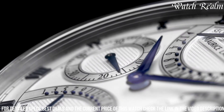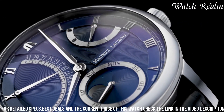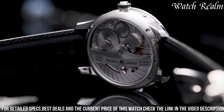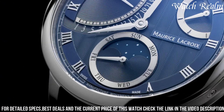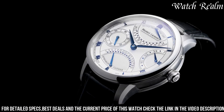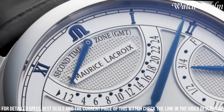Powered by an automatic movement, the Masterpiece Retrograde ensures precise timekeeping and functionality. Its elegant design, refined craftsmanship, and attention to detail, reflected in the intricacies of the complications and finishing, make it a symbol of Morris Lecroy's dedication to haute horology.